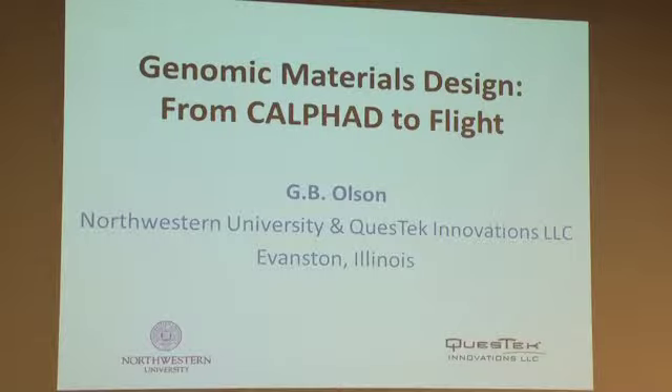My overview on the state of materials design is from the perspective of both my day job at Northwestern, the activities of our materials design company Questec, and of course the current context is the National Materials Genome Initiative announced by the president back in 2011.